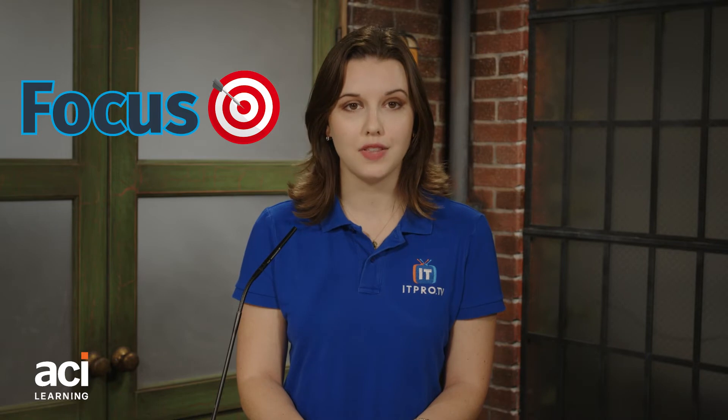Focus. As you earn a degree, you'll take general education credits that may enrich your life and overall knowledge, but may not be useful to an IT career. With certification courses, you'll be hyper-focused on technology that has a clear application to your chosen career path.